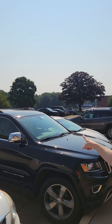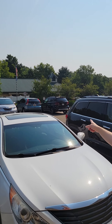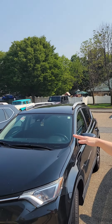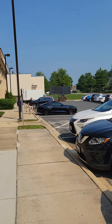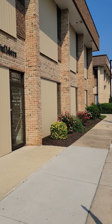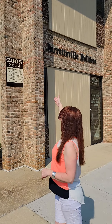Over here is Kline Plaza. There's a daycare in back of us. And if you go over there, that's where ShopRite is. Now we have three buildings right here — we are in the middle unit. Our door is on the side of Jarrettsville Builders. It is 2005.